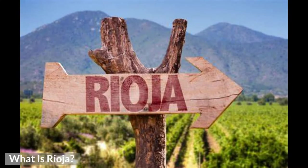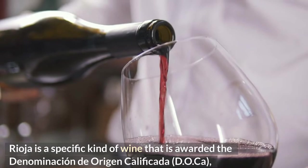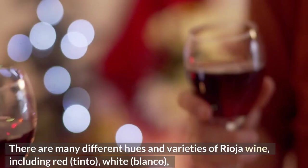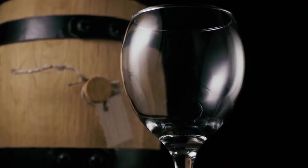What is Rioja? Rioja is a specific kind of wine that is awarded the Denominación de Origen Calificada (D.O.Ca) label, since it is produced in the La Rioja region located in the northeastern part of Spain. There are many different hues and varieties of Rioja wine, including red (tinto), white (blanco), pink (rosado), and even sparkling wine on occasion, although sparkling wine is more of an exception than the norm.